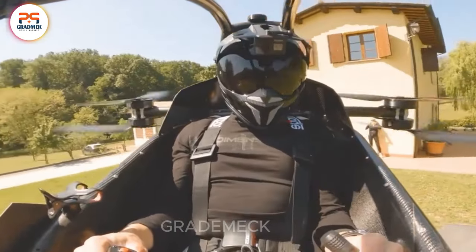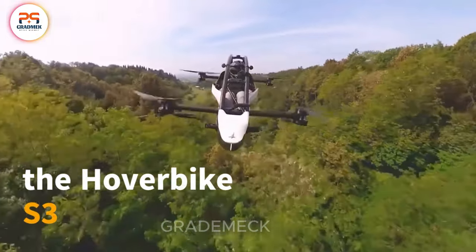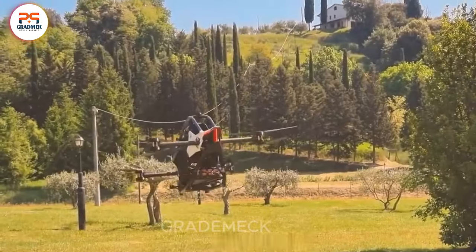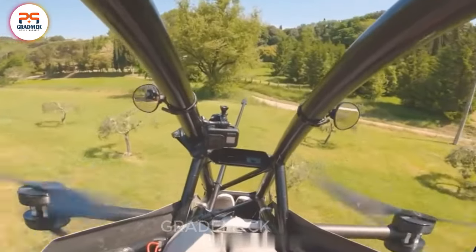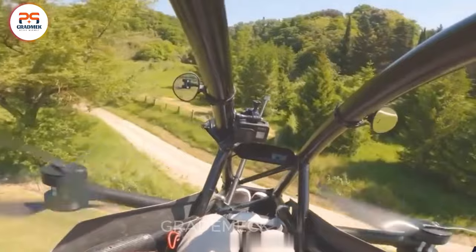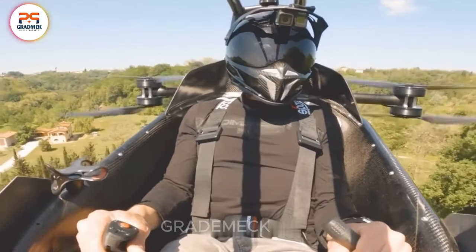Welcome to the future with the Hoverbike S3, a groundbreaking mode of transportation revolutionizing modern travel. This compact and flexible flying motorbike operates on an electric motor fueled by a lithium-ion battery, offering an impressive 90 minutes of flight time.